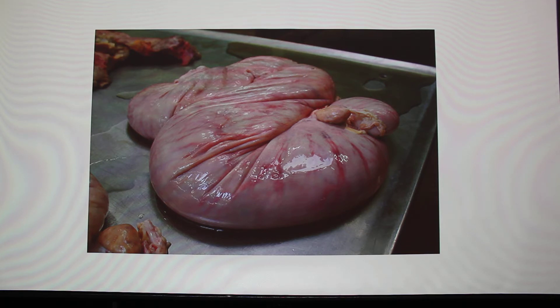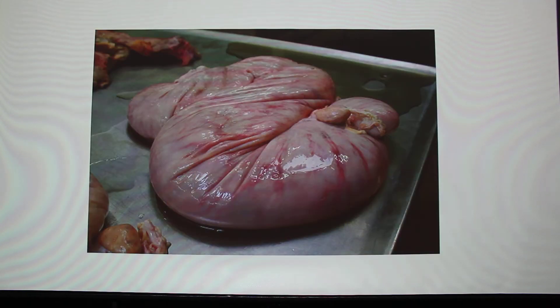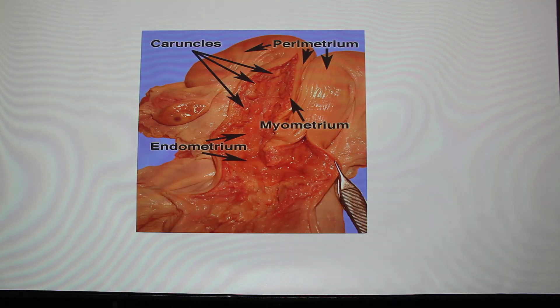At about 35 days you can go in rectally and on the pregnancy side the wall is thinner, and you can do what's called a membrane slip — the placenta slips through your fingers per rectal. That's a pregnant uterus. The only other reason it would be that big would be if it was filled with pus, which is called pyometra. Here's the normal non-gravid uterus for comparison — you can see it's really going to get enlarged during pregnancy.